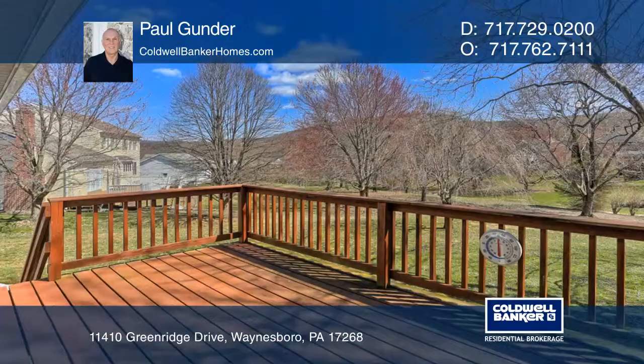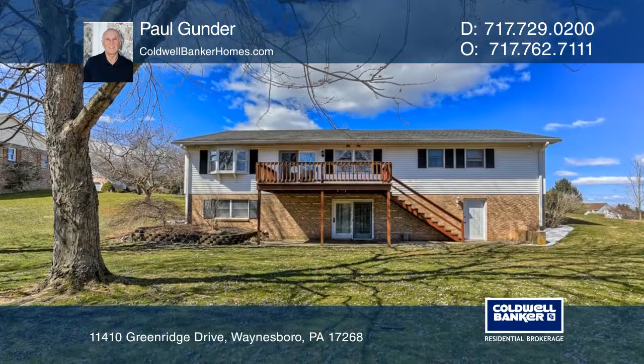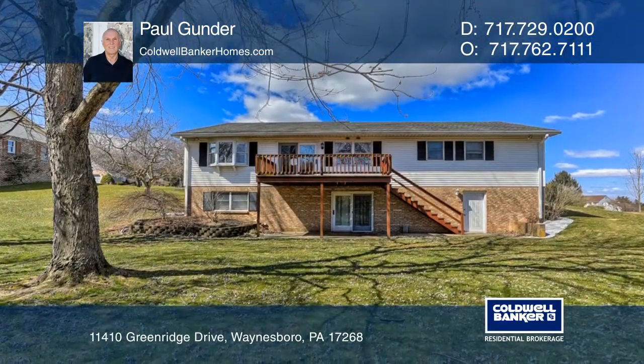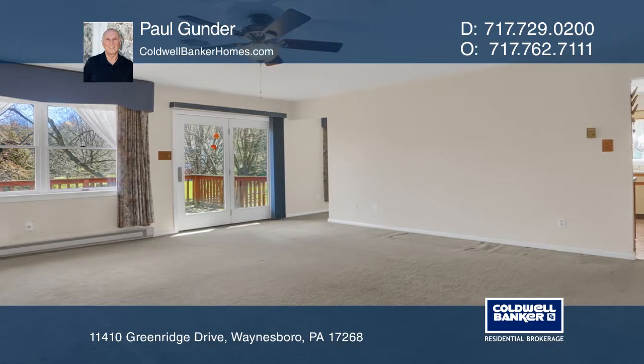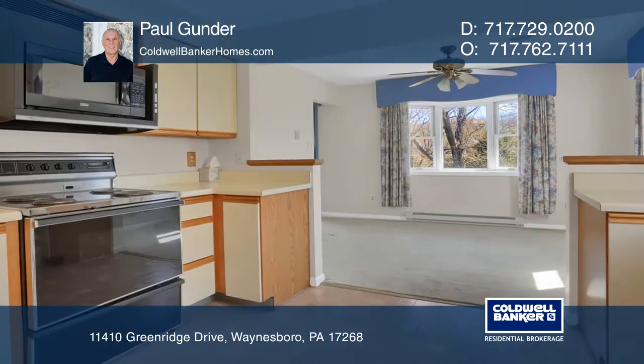Welcome to this solid and well-maintained ranch situated on over half an acre in the desirable Woodcrest. The home features three bedrooms, three full baths, a walkout basement with room to grow, a large living room, and lots of storage.